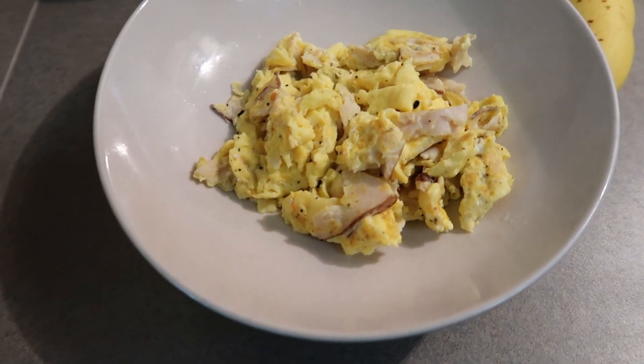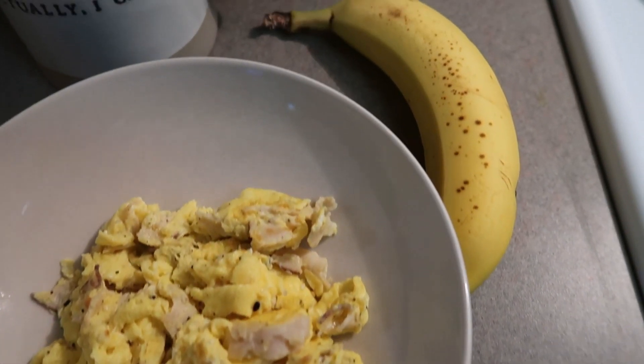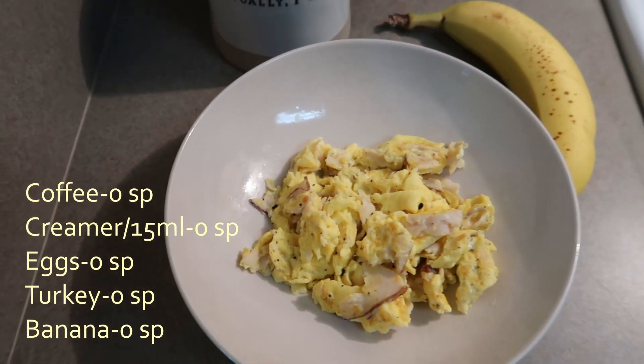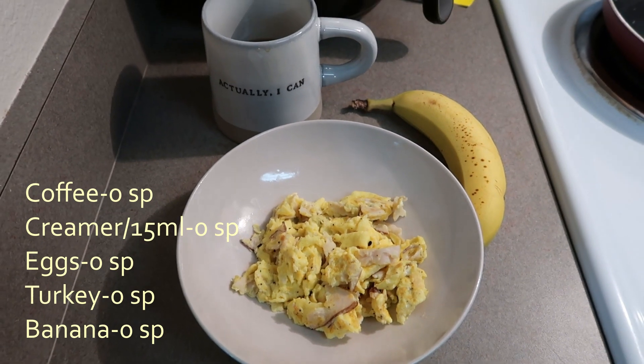Here is the finished product — my egg and turkey scramble with a banana and my coffee. Up on the screen you can see that my whole breakfast was zero smart points.